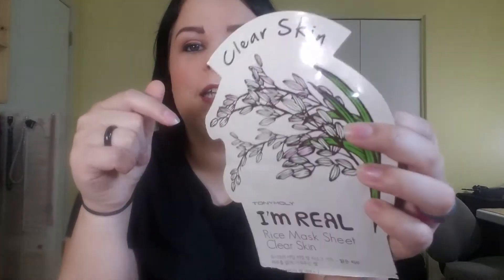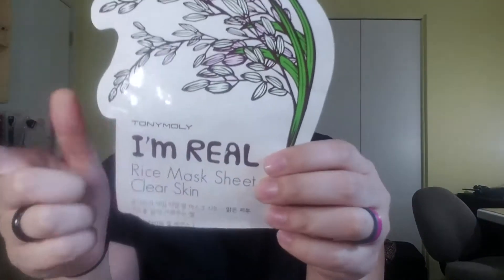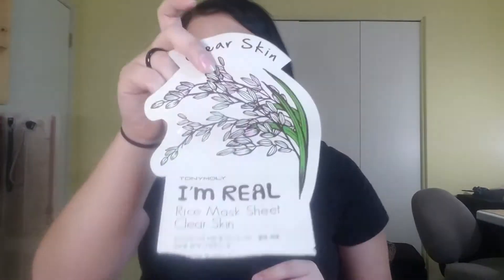Next is one of my favorite masks from Tony Moly — it is the clear skin one. I really like these masks a lot. I usually use this one right before my period starts because that's when I break out, and it does help keep a ton of breakouts at bay. I also use a whole bunch of other Tony Moly ones throughout the month, but this one is always going to be one I use because I really do feel it has benefits for my skin.